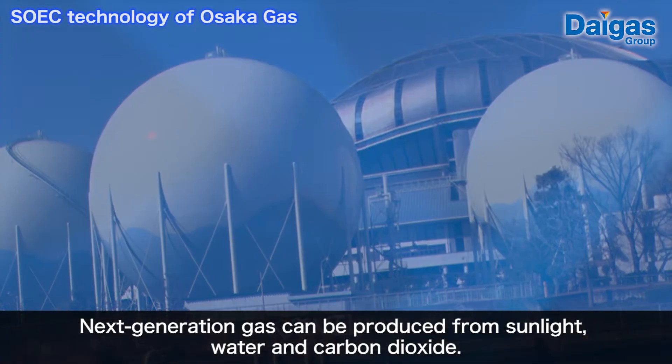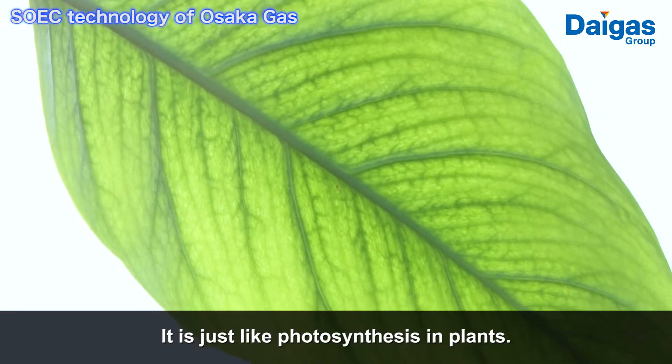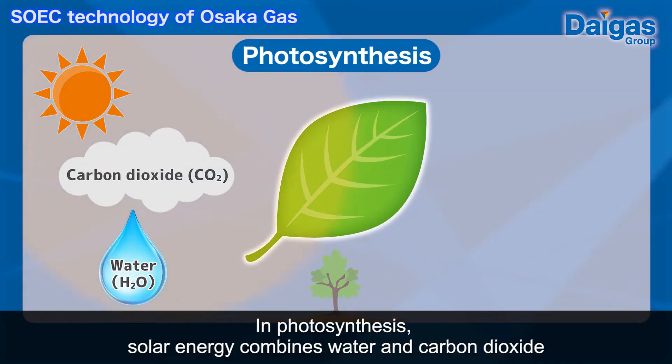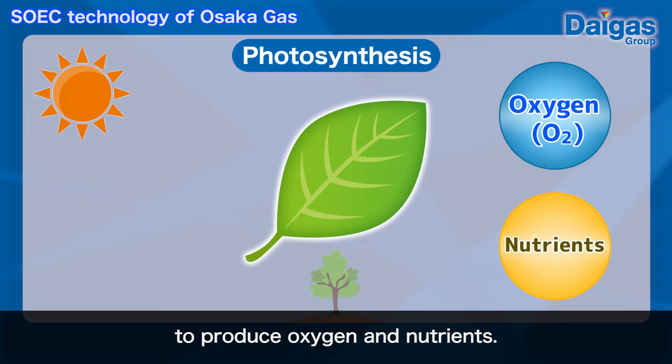Next generation gas can be produced from sunlight, water and carbon dioxide. It is just like photosynthesis in plants. In photosynthesis, solar energy combines water and carbon dioxide to produce oxygen and nutrients.